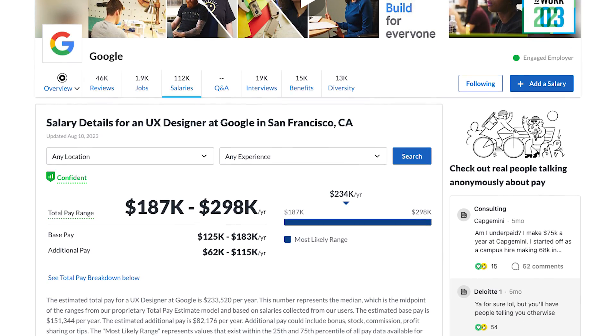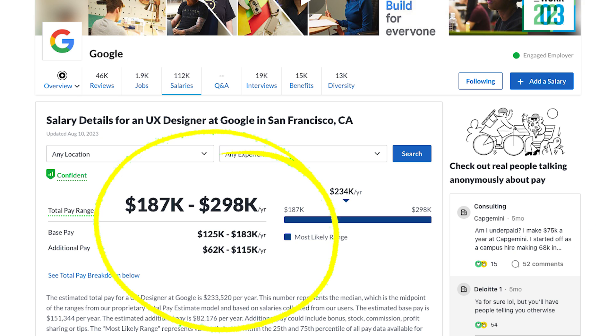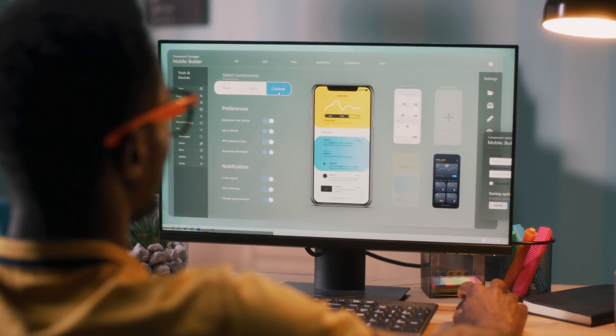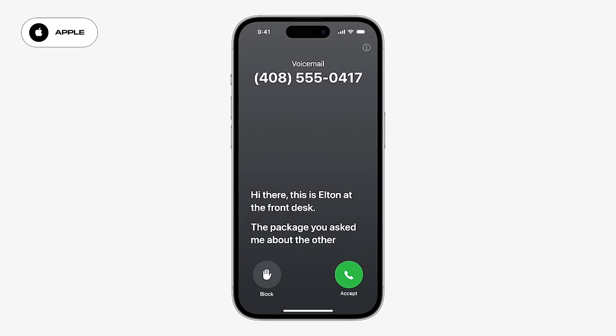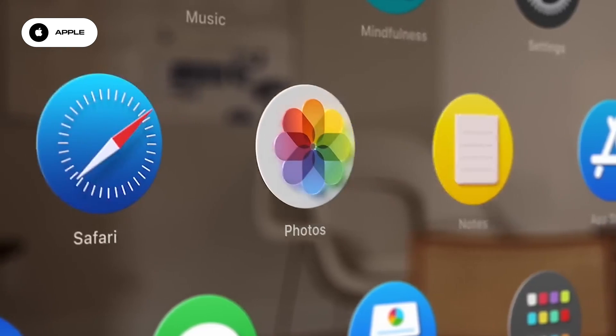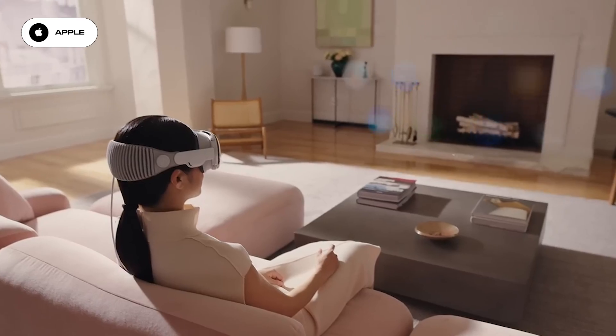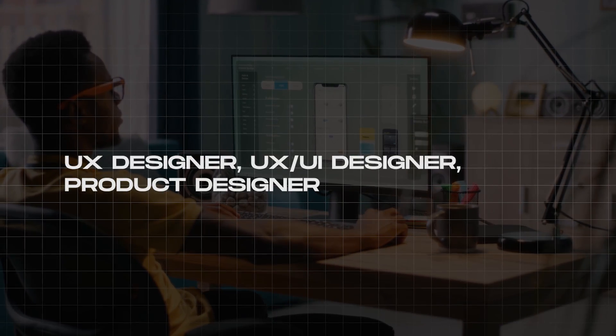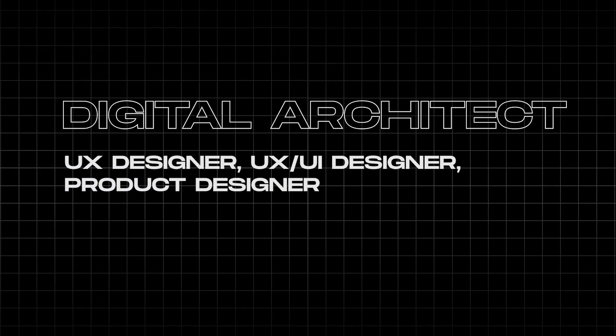So what do UX designers actually do? UX designers at Google can make anywhere from $187,000 to $298,000 according to Glassdoor. They must be doing something important. UX designers are like the digital architects of our world. They plan and design how your favorite apps should work — everything from features like live voicemail, Dynamic Island, or even designing Vision OS to work with your eyes instead of controllers or your hands. Whenever you hear UX designer, UX/UI designer, or product designer, just think of a digital architect.